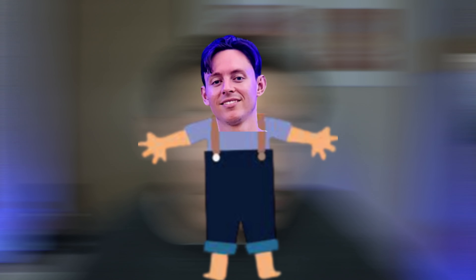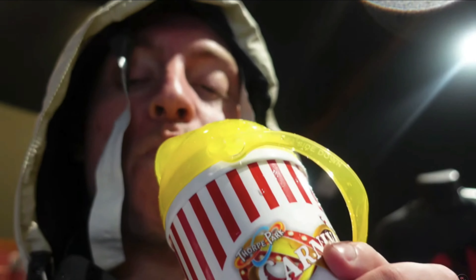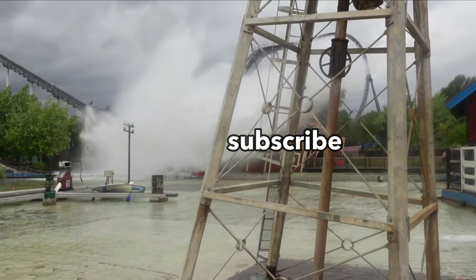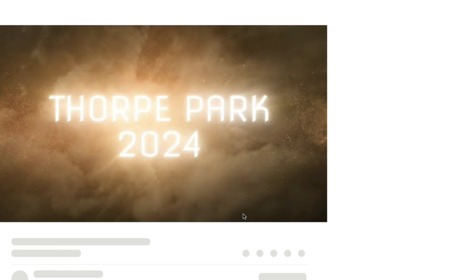Please do subscribe — I'm on the road to 3k so any help would be greatly appreciated. Also, Matt Rides, the manufacturer of Project Exodus, have just dropped a POV. Probably should have mentioned that earlier — many apologies.